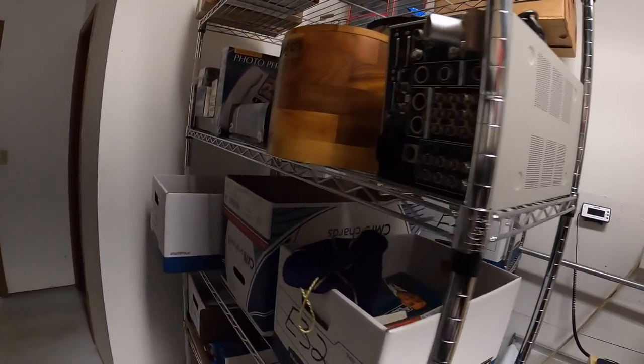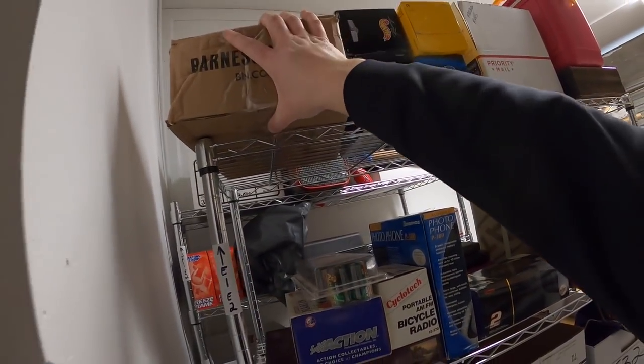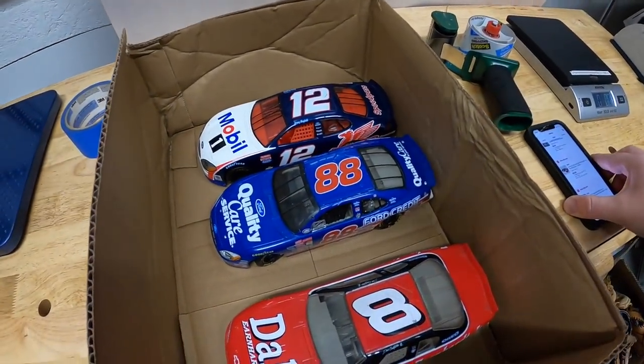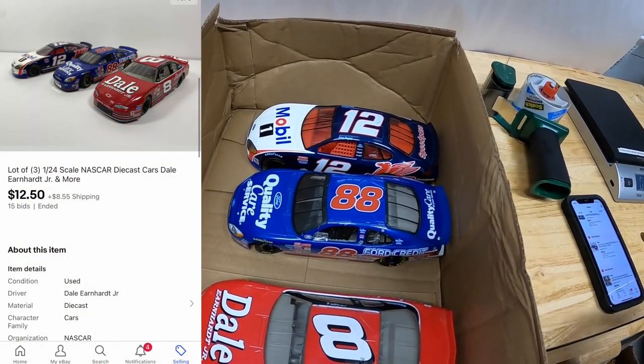Next is over on E1 - it is three die-cast cars. These didn't have their boxes so I decided to just do an auction with them. Started at a dollar and they sold for $12.50 plus shipping. A viewer named Jake got those cars for his dad. Jake, thanks for the support - hope your dad likes his cars.